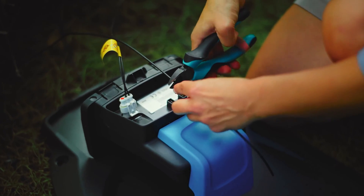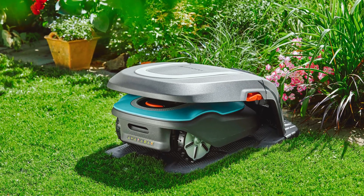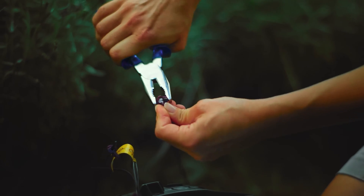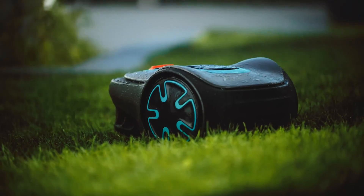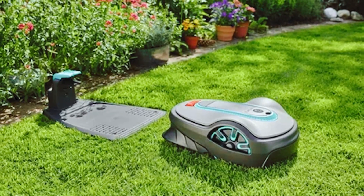In fact, it boasts one of the quietest noise levels in its class at only 57 decibels, so you can enjoy peace and quiet while it works. Safety is also a top priority with the Soleno Minimo. The boundary wire ensures that the mower only mows the areas specified, preventing any accidental damage to your garden. It is also equipped with collision sensors to ensure safe operation and prevent any accidents.